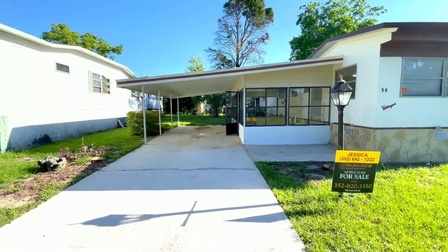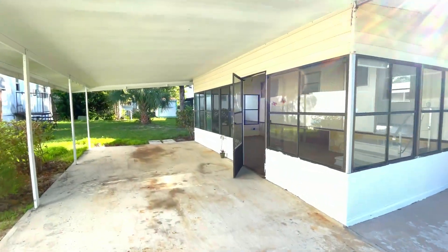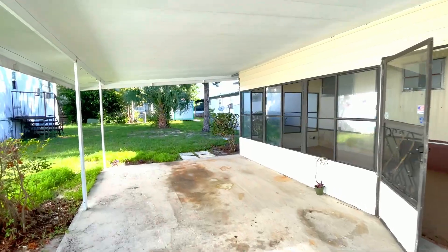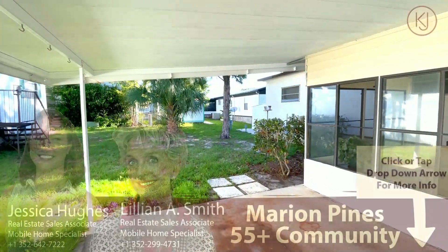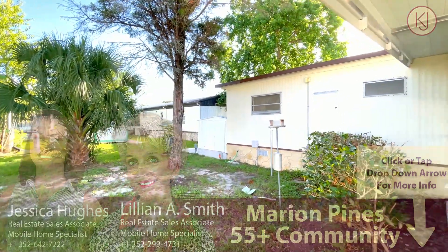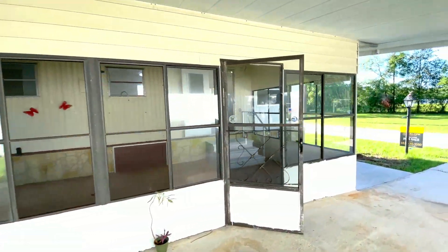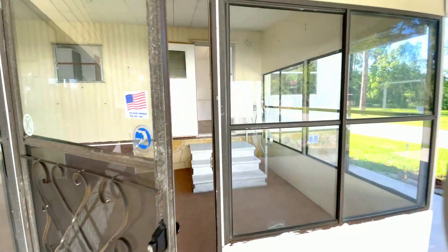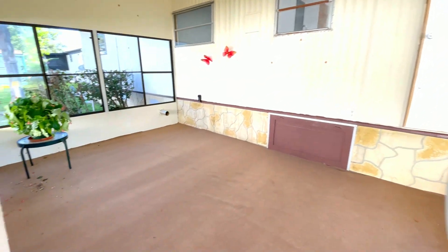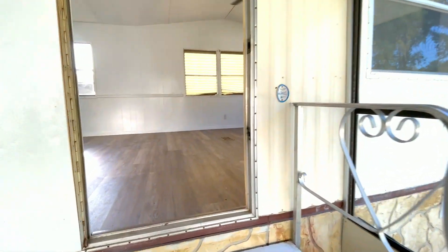Let's go ahead and look at the home. Before we walk inside, I want to show you that there's a shed in the backyard for additional storage, located right there. And let's go ahead and walk into your front covered patio here.